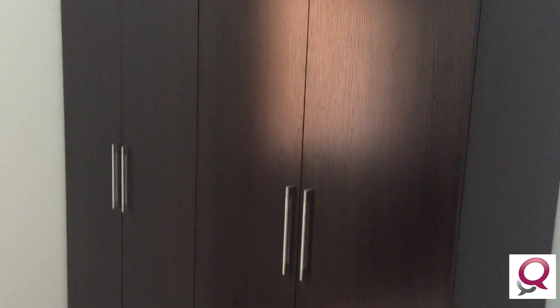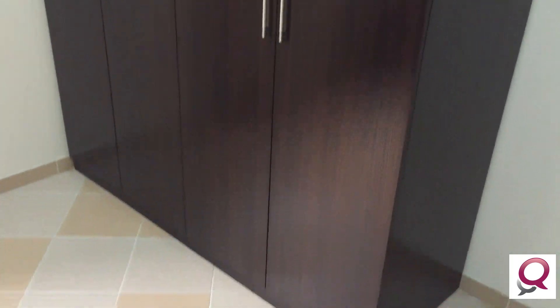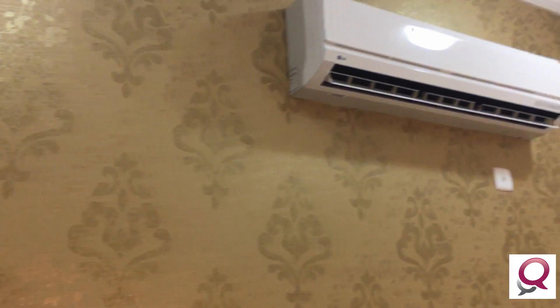And here we have a four-door wardrobe. This area is covered with wallpaper as an attractive feature — it's done to attract customers and also looks nice.